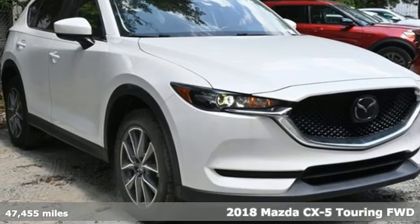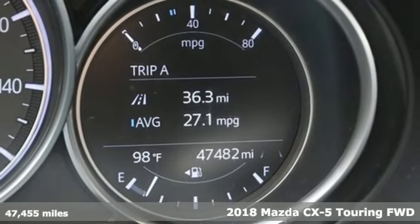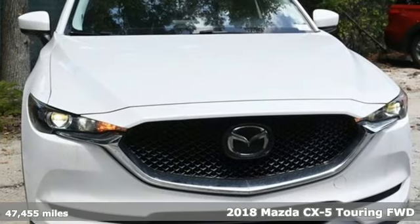It's a certified 2018 Mazda CX-5. For all the things that drive you, there's Mazda. It comes with the features you need and, better yet, want.